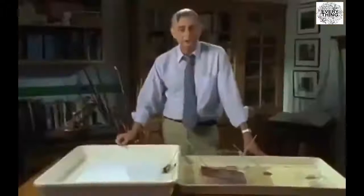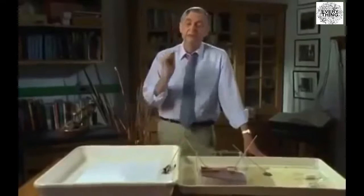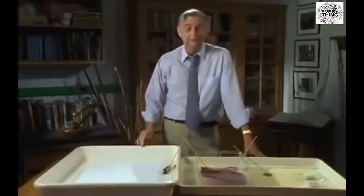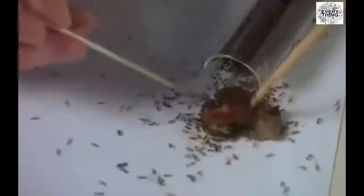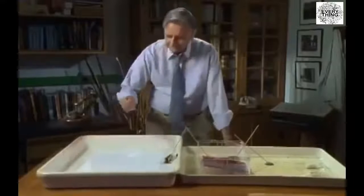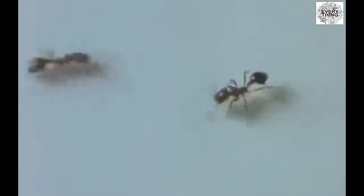In one of the early experiments, I succeeded in locating the gland at the end of the body — the abdomen — of the fire ant, and extracting the material the ants use to lay odor trails that they follow. When this substance is laid as an artificial trail, it speaks volumes to the ants. Although ants communicate using vision, vibration, and touch, at least 90% of communication is chemical. One milligram of this chemical could lead a column of ants three times around the world.